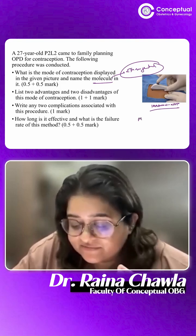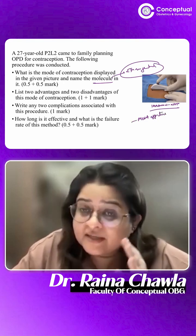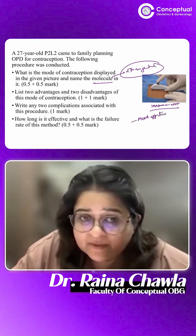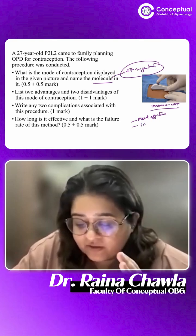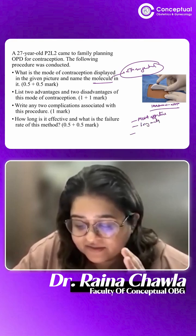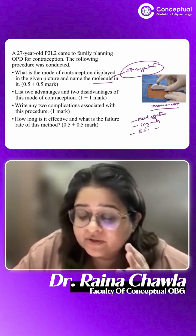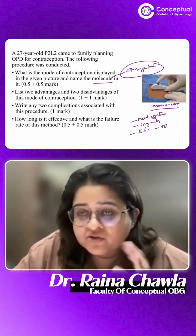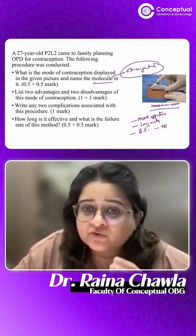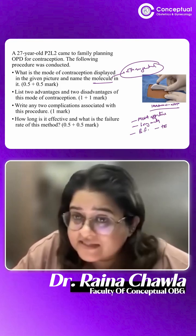Advantages are several. It is very, very effective — in fact it is the most effective temporary contraceptive available. Another advantage is it is long-acting. Another advantage is it is safe in breastfeeding women. It is also safe in women who have a history of thromboembolism — you can easily give this contraceptive to them.